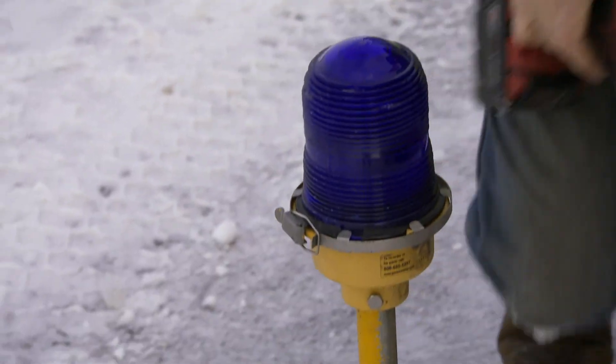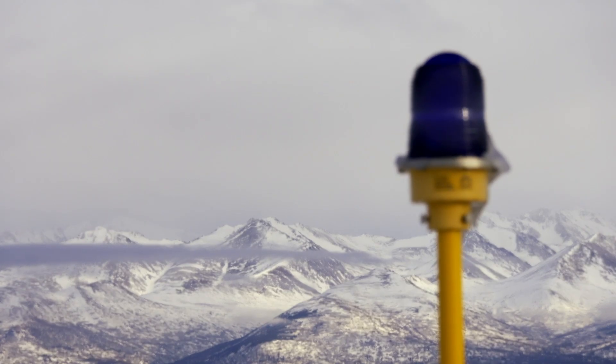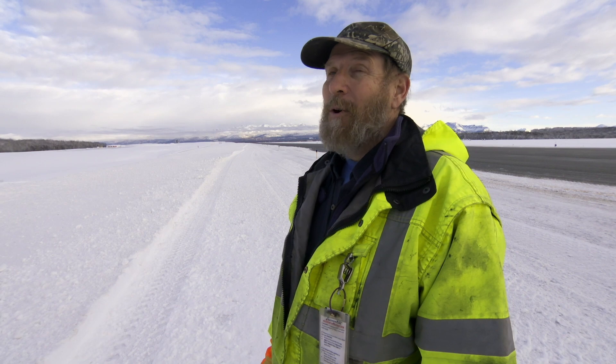Looks like we found everything on this taxiway. After you've been doing this for about six months, you about can't stand the thought of putting up another blue light. Come April, you're glad to see that sun come back.